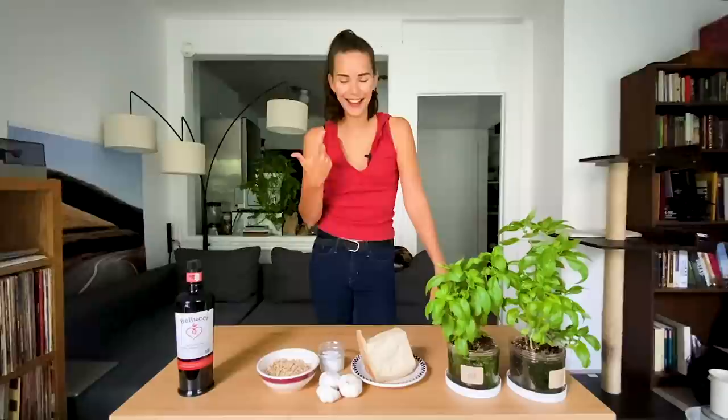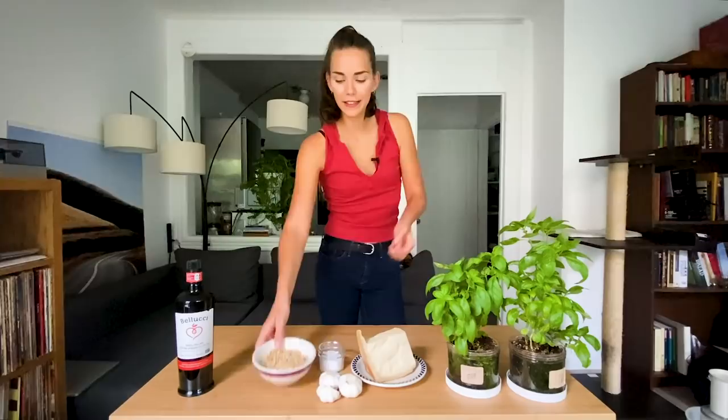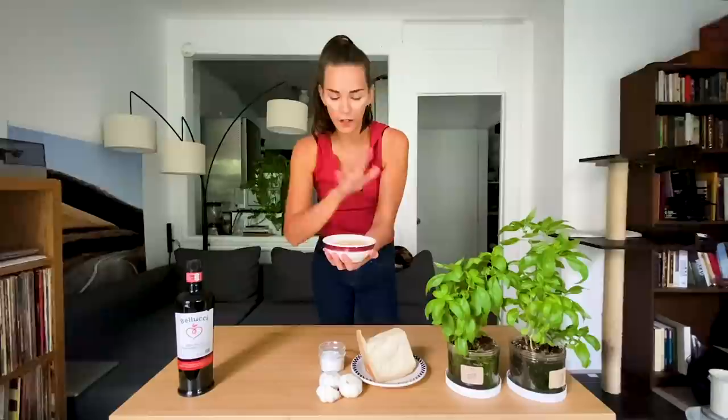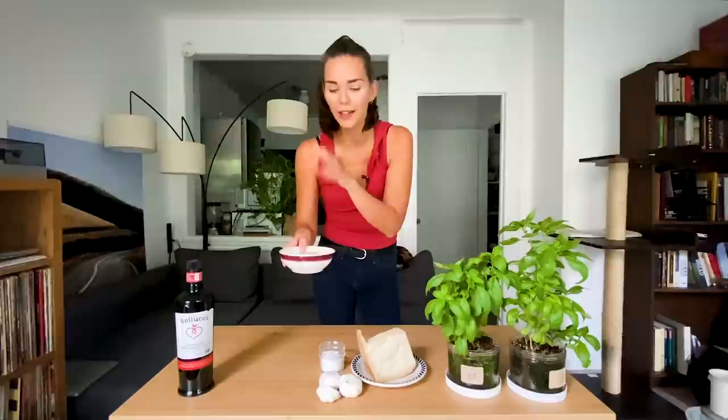The second ingredient is pine nuts, or pinoli in Italian. Here in New York City I discovered that the pine nuts sold are either Italian or Chinese. I got these amazing Italian pine nuts from my favorite spice, nuts, and cereal shop here in the East Village — SOS Chef on Avenue B. If anyone is interested in high quality spices, cereals, nuts, please go there. They are amazing.